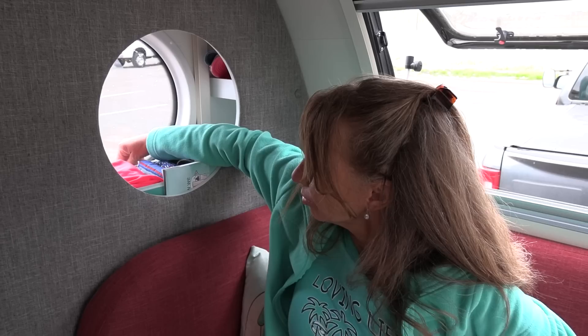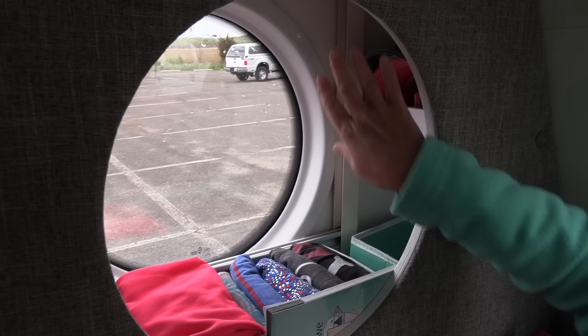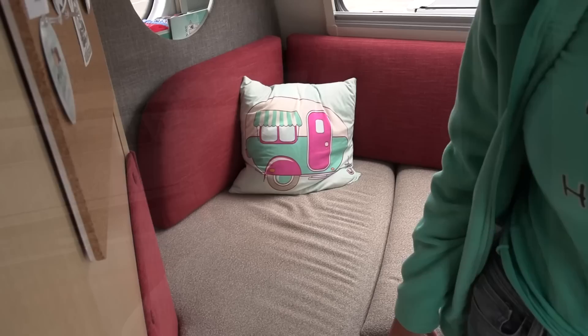There are also portal windows on both sides that add extra light, and they do have blackout shades on that side. Here's another little area where we keep a lot of our clothes — baseball caps — it's unbelievable how much you can keep back here. We also use this area up top for storage. Those bins come in handy when you need to unload the camper — you grab the bins and they go with you rather than grabbing everything individually.